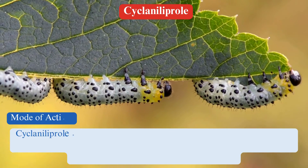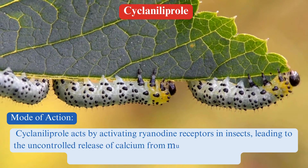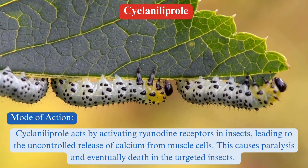Mode of action: Ciclanilaprol acts by activating ryanodine receptors in insects, leading to the uncontrolled release of calcium from muscle cells. This causes paralysis and eventually death in the targeted insects.